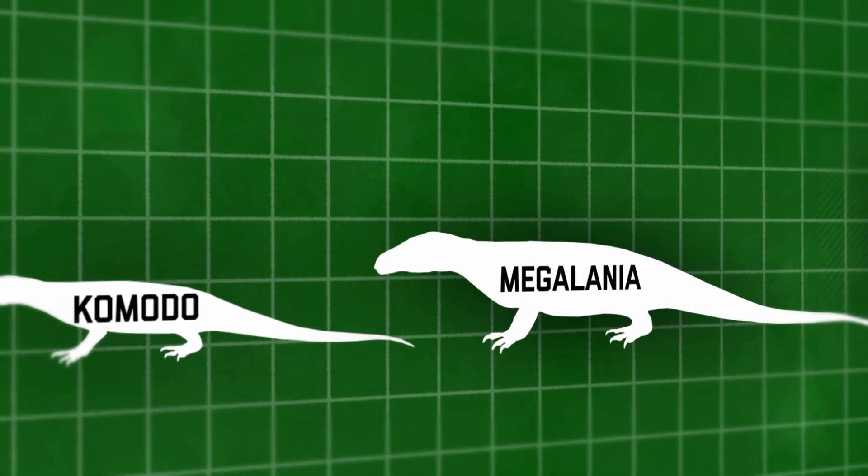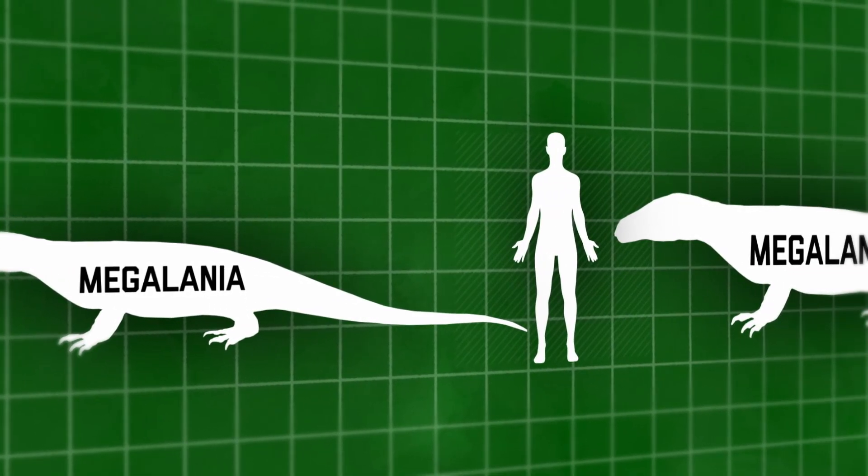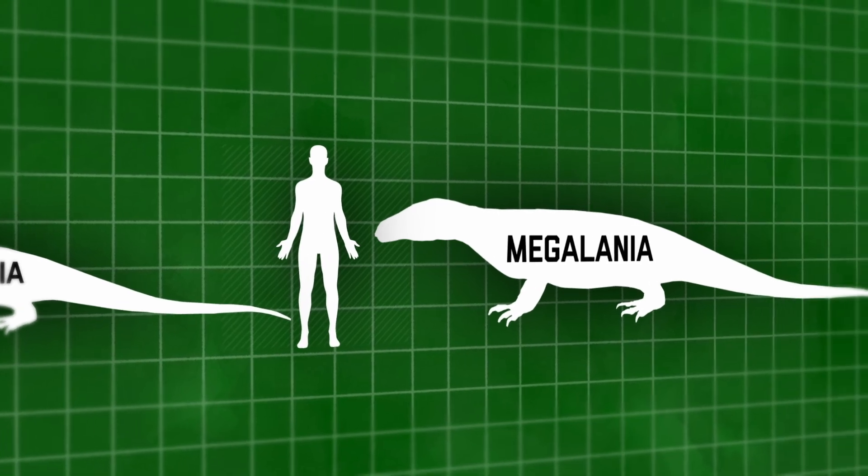Most experts believe the average length was between 3 and 5.5 meters, with larger individuals reaching up to 7 meters or more in length, but possibly even bigger. We just don't know due to the lack of complete fossils. Despite this, we can almost certainly say that it was the biggest lizard in history.